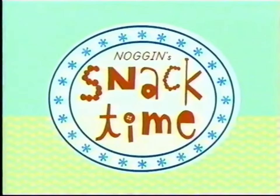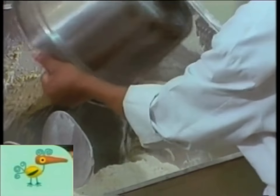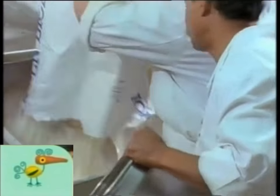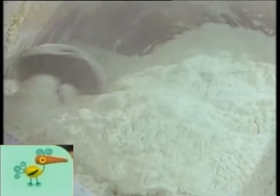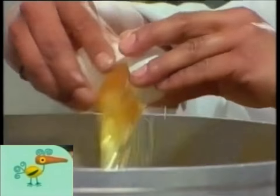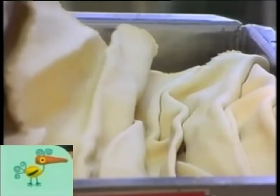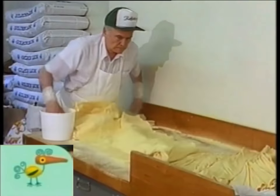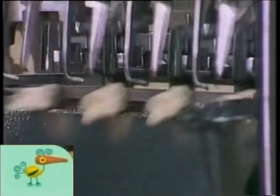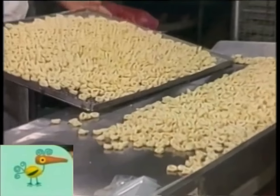Now it's time for Snack Time on Noggin! You dump a bag of flour in some water. You mix it and you fix it with maybe an egg for a treat. You squeeze it out or roll it out and slice it up or fold it. When you're finished, what do you got? Lots of things to eat.